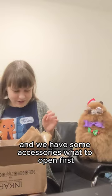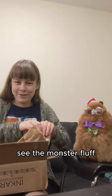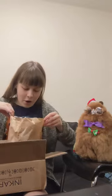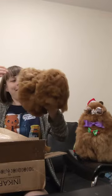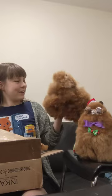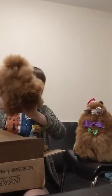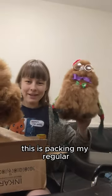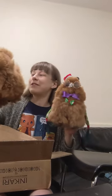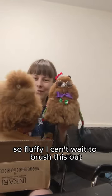Let's see the monster fluff. They're very fluffy — look at that fluff, so fluffy! This is Packer, my regular, and this is the monster fluff. So fluffy — I can't wait to brush this out even more.